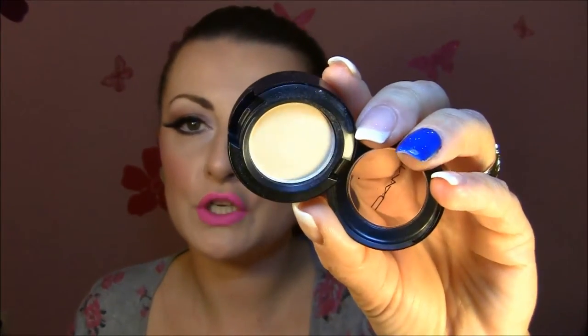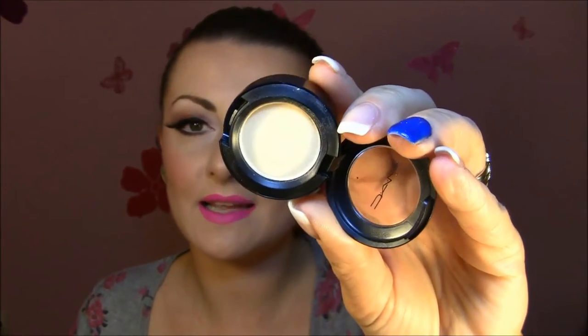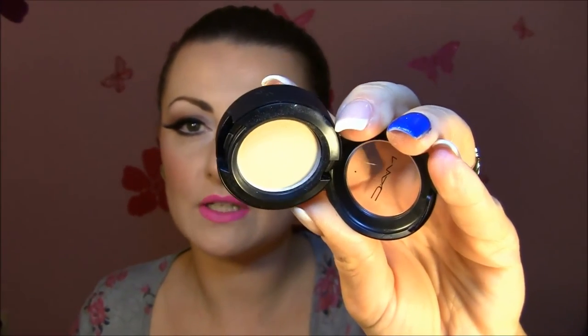Let's get started with the first products — my eyeshadows. I ordered seven eyeshadows and one pigment. First I'm going to start with Chroma Mill by MAC. This is a very, very beautiful, natural yellowish golden color — definitely a satin finish, not that shimmery — and it's great for highlighting.